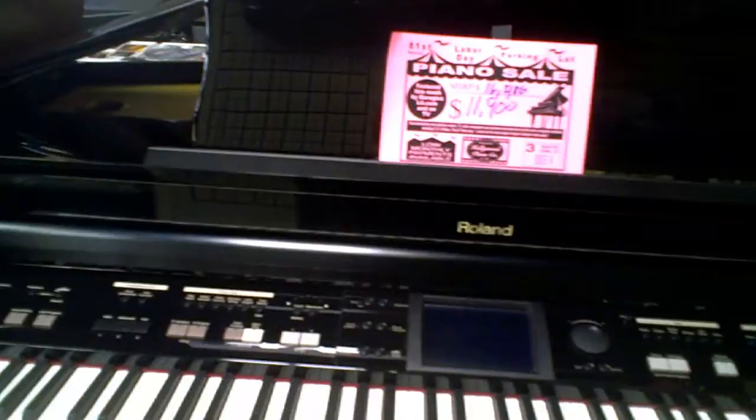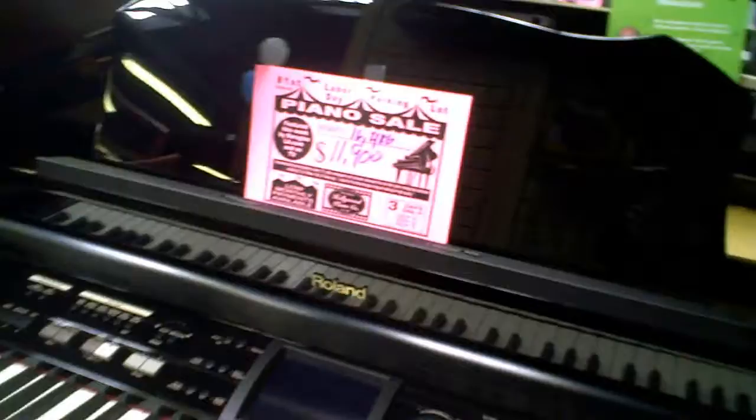Or you can go fancy. This is a Roland that looks like a baby grand. Look at that — isn't that sweet? MSRP is $16.00 and they have it for $11.09.